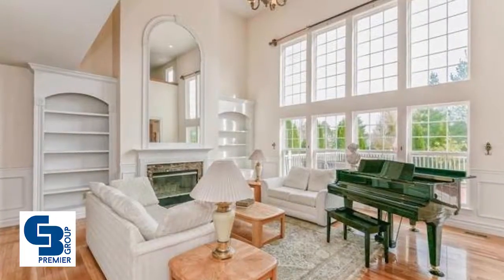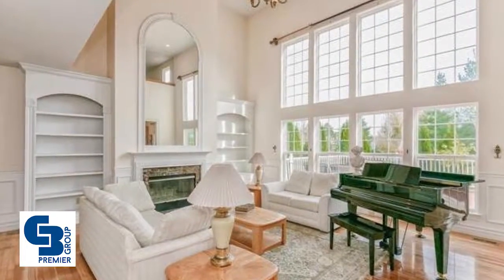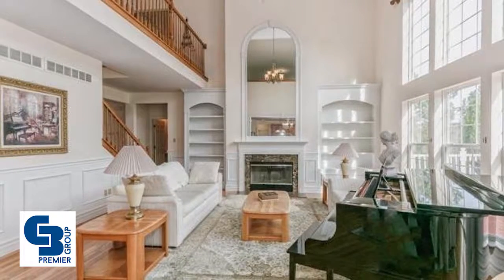The first floor master suite has classic picture frame moldings, a lavish master bath with dual vanities, a corner tub, a garden window, and an enormous walk-in closet.